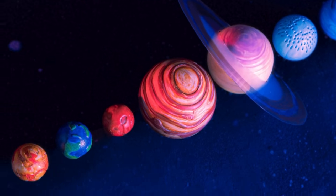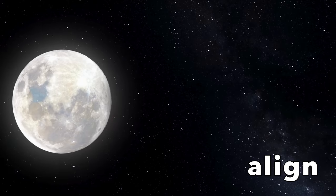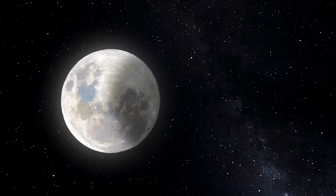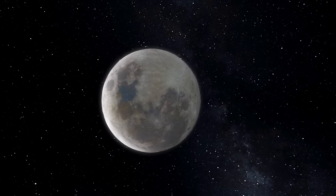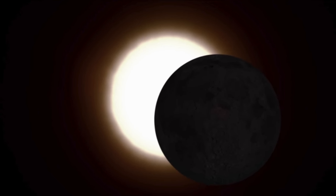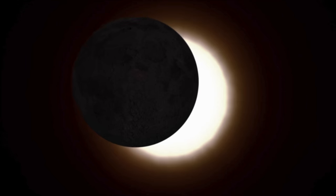Because planets and moons are moving around, sometimes they align — they line up so they are in line with the sun. When this happens, they cast shadows on each other because the light from the sun is blocked. These shadows can cause an eclipse, and the moon can cause an eclipse itself. There are different kinds of eclipses — some happen during the day and some happen at night. Let's explore each kind.